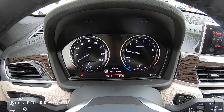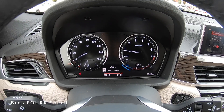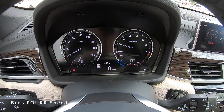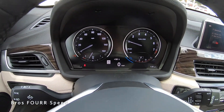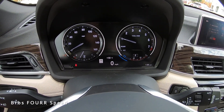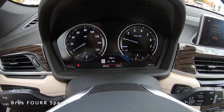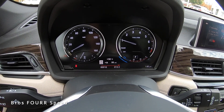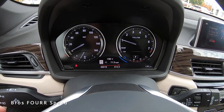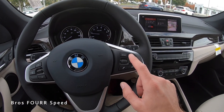Looking at the gauge cluster, on the left side is the miles per hour and the fuel gauge; on the right side is the tach as well as a live readout for your MPG. You can see what gear the vehicle is in, as well as the Efficient Dynamics readout. By using the top button on the turn signal stalk, you can cycle through information in the center of the gauge cluster — outside temperature, miles per hour, speed limit sign, date, vehicle vitals, range until empty, live MPG readout, and cruise control.